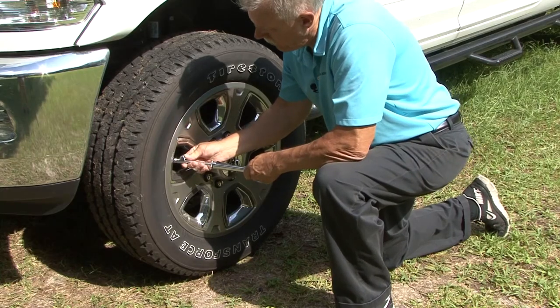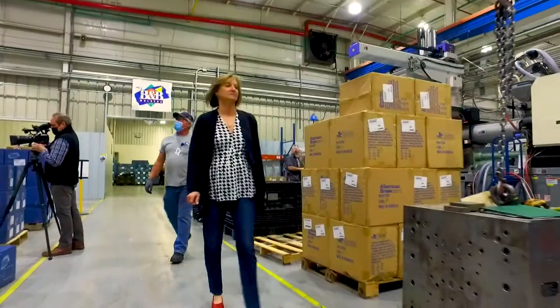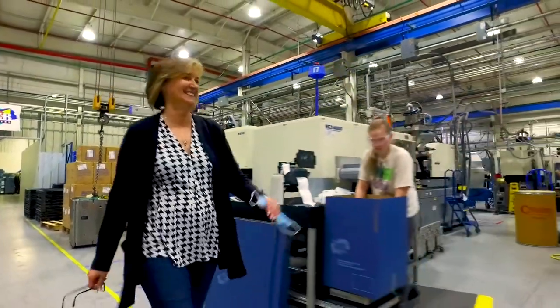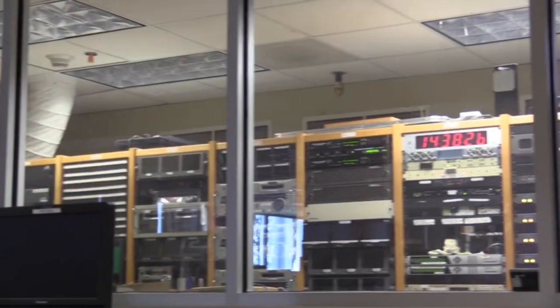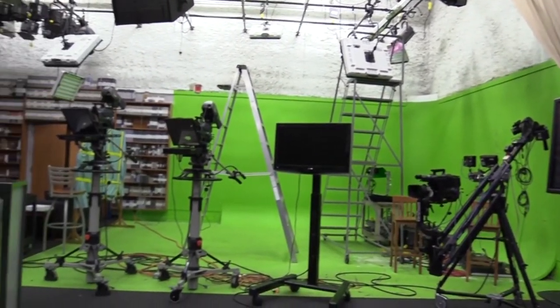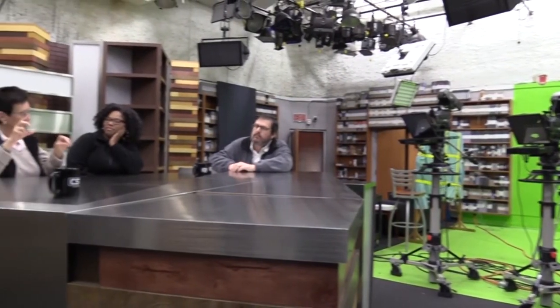We start off this week with Mark Polk from RV Education 101 as he shows us the seven safety checks you should do before hitting the road. Then we begin our series on women in RVing as we visit with Susan Carpenter and learn all about her career and rise within the RV industry. And as we celebrate our 11th year of Rolling On TV, we are also celebrating 10 years of broadcasting with Cox Sports Television. We'll join Michelle Fontaine as she visits our broadcast partners in Louisiana.